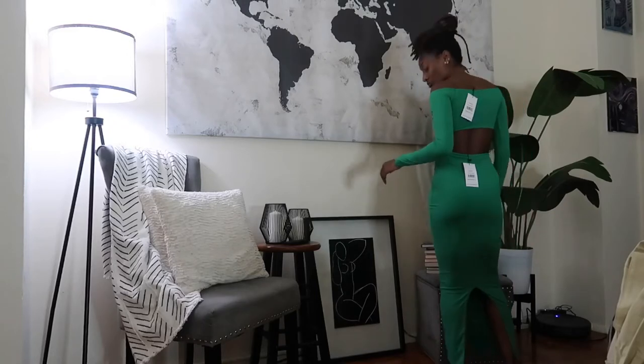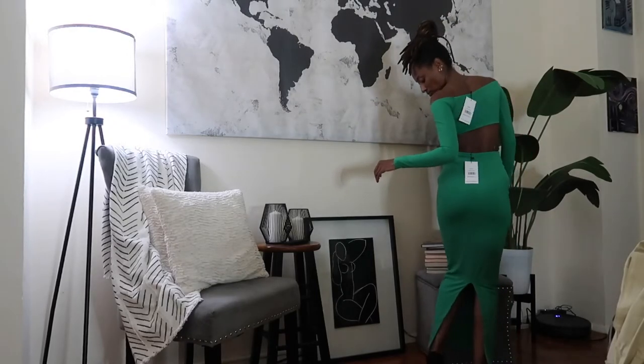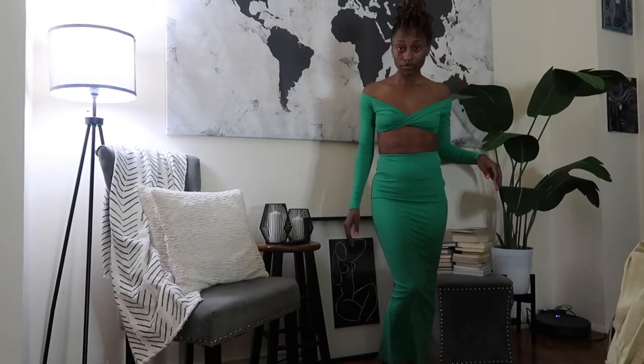The skirt has a slit in the back, which I really like, and the material is very nice and stretchy. The quality of their clothing is really good. I think this green set might be my favorite piece — I just hope it fits the way I want it to.